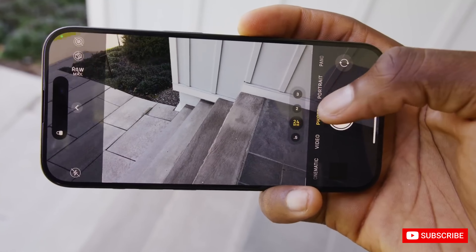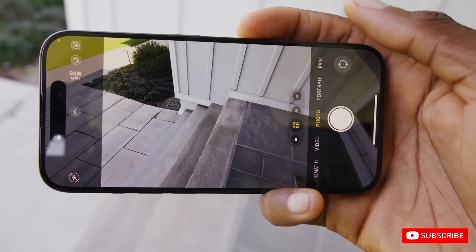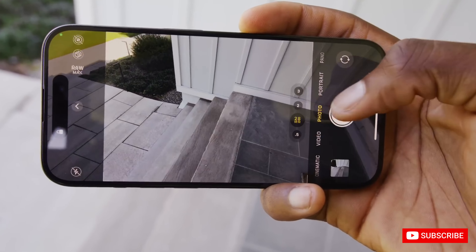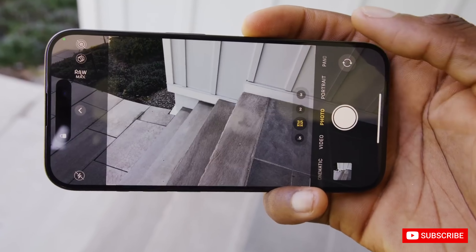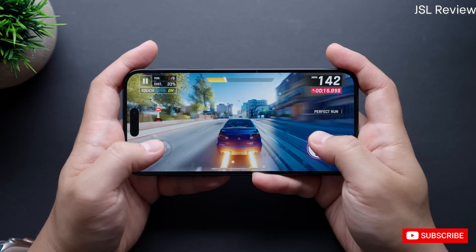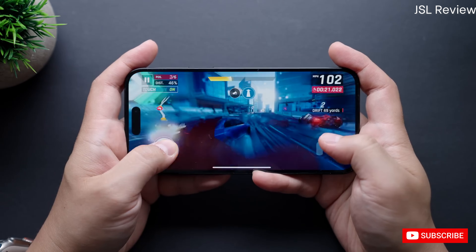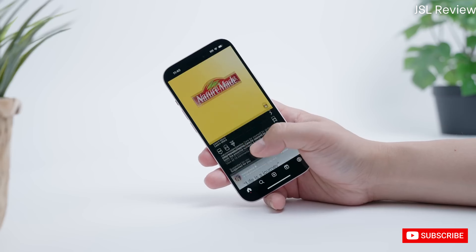The 16 Pro and 16 Pro Max will now be able to record 3K videos at 120 frames per second using Dolby Vision. Apple has also been reported to introduce a new photo format named JPEG XL with the iPhone 16 series, and the iPhone 16 cameras are expected to capture some excellent JPEG images using this format.